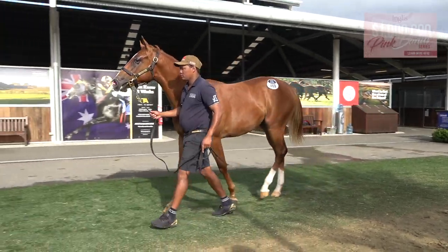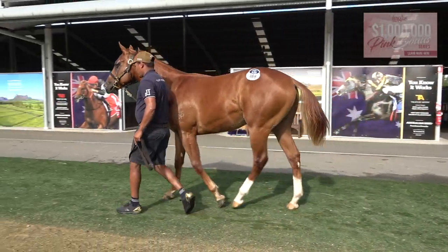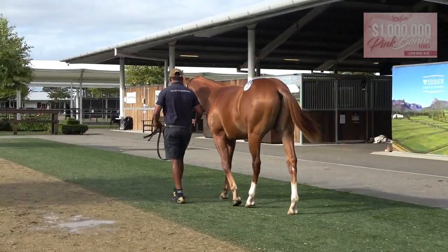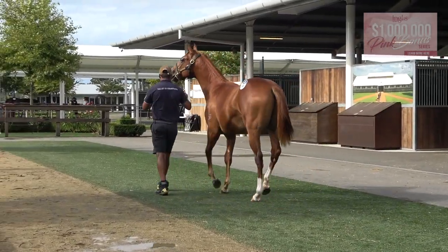I've bought him to go fast. He's just come back from the ring, so he's a little bit stirry, I guess, but he's a beautiful, clean-legged horse.